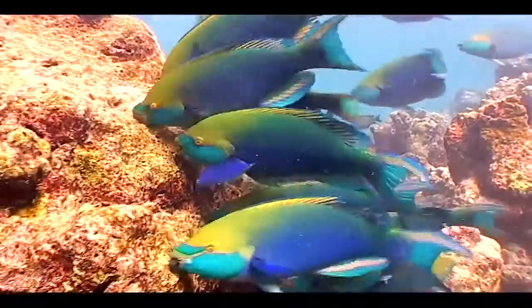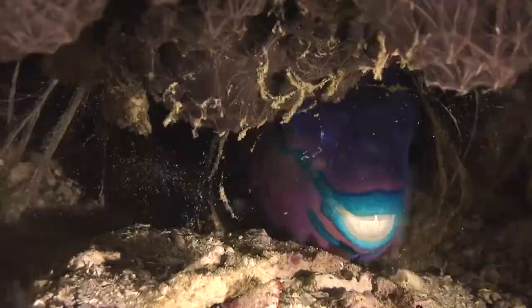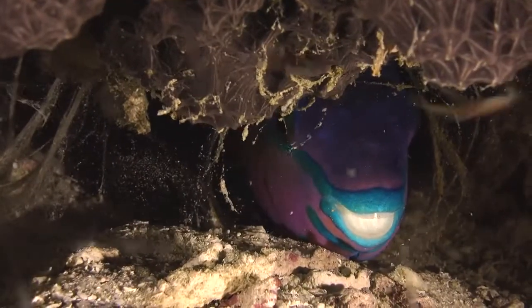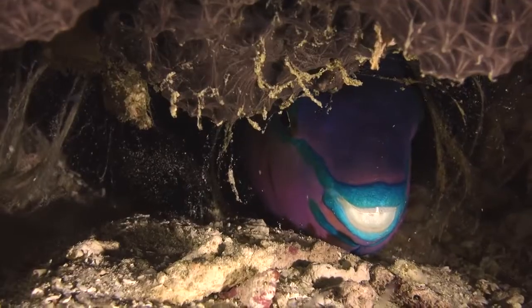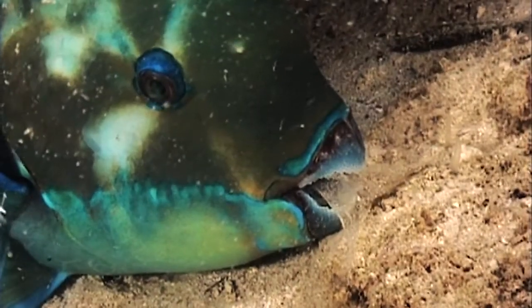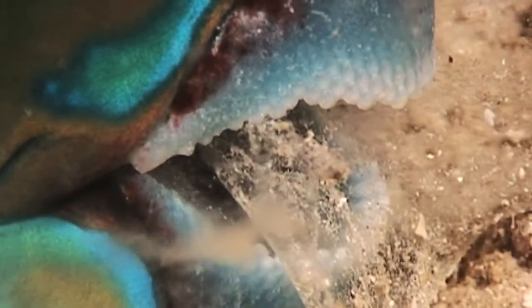Parrotfish feed mostly on plant matter, and some species are famous for secreting excess mucus from their mouths to form a cocoon to sleep in. This helps protect the sleeping parrotfish by hiding its scent from nocturnal reef predators like sharks and eels, and can also alert the parrotfish that danger is nearby. If a predator penetrates the cocoon, this wakes the sleeping parrotfish up and gives it a slight head start in escaping.